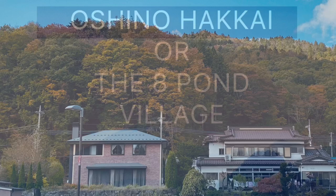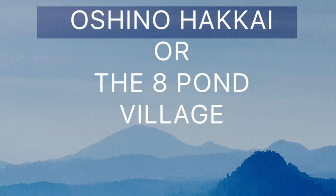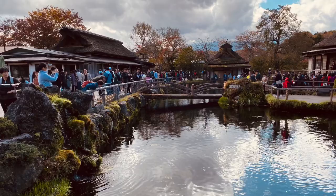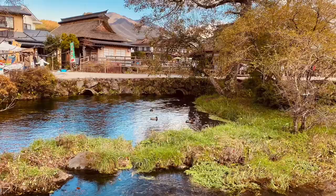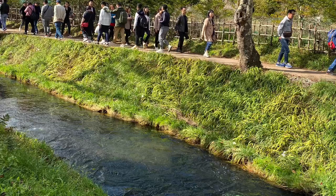Oshino Hakkai is a set of eight ponds in Oshino, a small village near Kawaguchiko. The eight ponds get water from the melted snow from the slopes of Mount Fuji. Water filters down the mountain through porous layers of lava, resulting in very clear spring water. The place offers such positive vibes and aura, so just live in the moment.